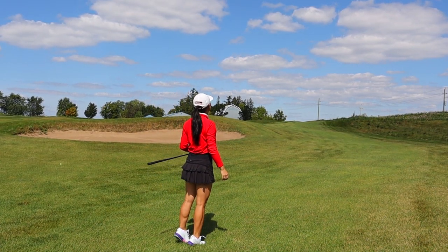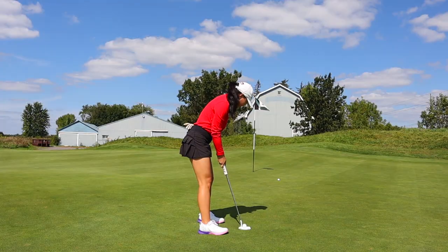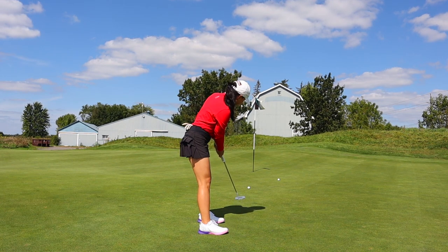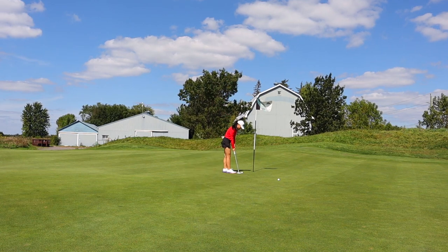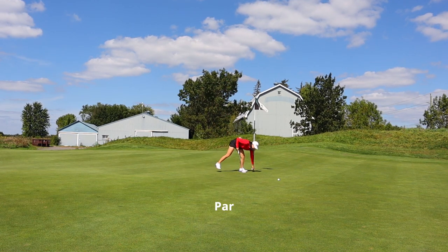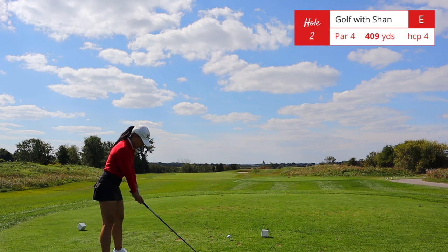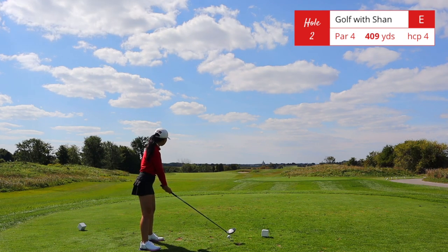This was a blind shot from 190 yards out, but this was probably one of the best five woods I've ever hit from the rough. Hole number two is a downhill par 4, 409 yards — although playing a little bit less than that. It is a dogleg left and off the tee you'll want to aim just right of the big tree sticking up.